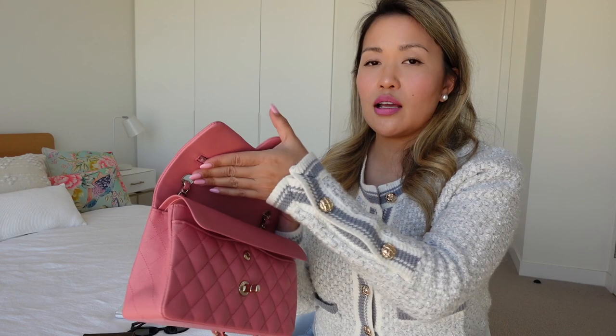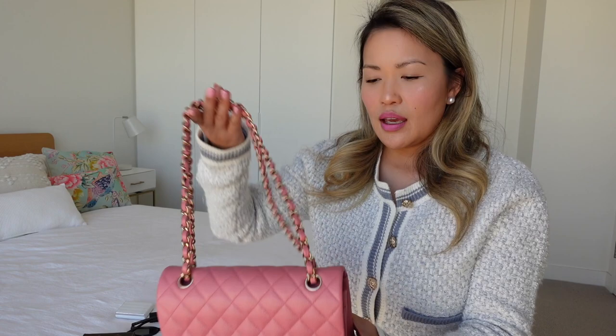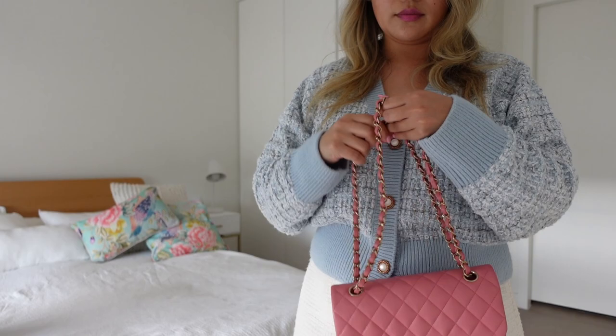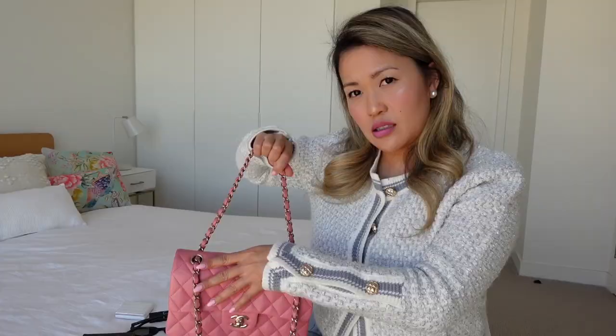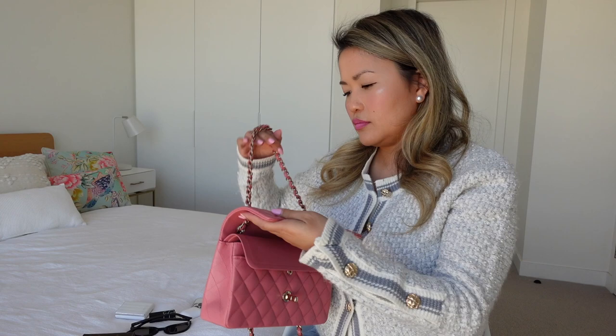The only thing I don't love about the bag is that it starts to show dents quite easily — where the tag rests on the bag you can start to see dents, so I have to be mindful of how I store it. Also, unlike some other bags, the chain is quite hard to maneuver. You can't just pull the chain out quickly — every time I need to adjust it I have to open the bag and slowly adjust it. That's something to keep in mind if you like to transition your bags quickly. I hope you found this helpful and I look forward to sharing more about handbags in a future video.